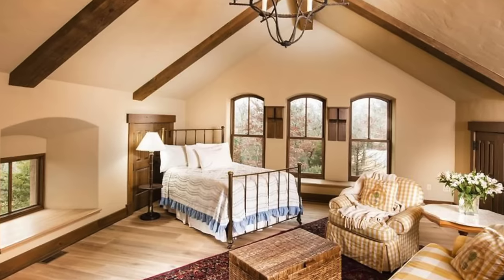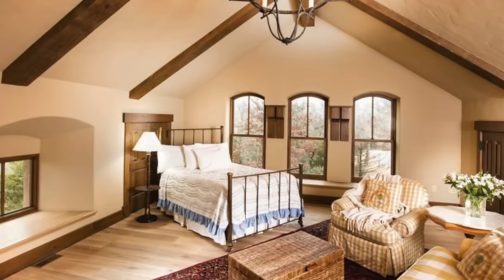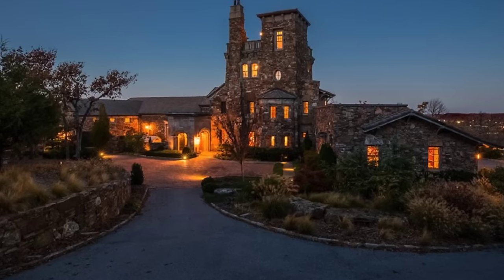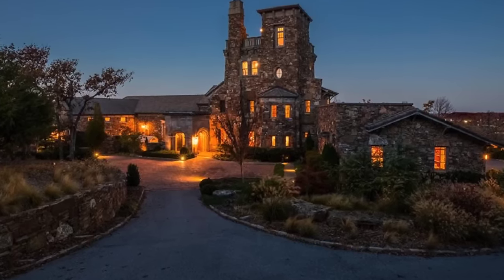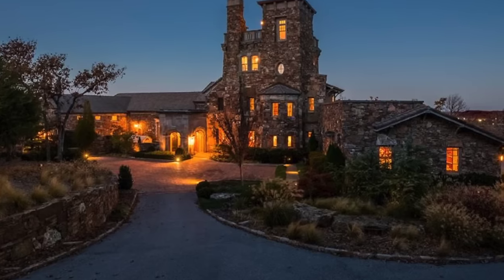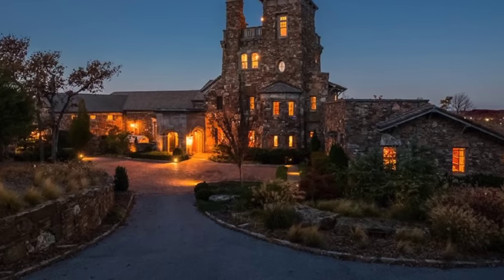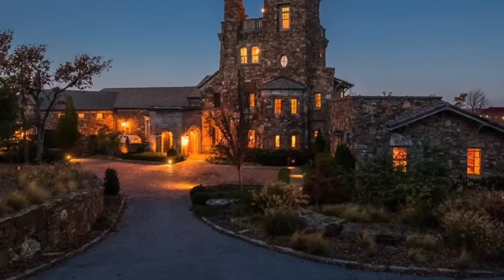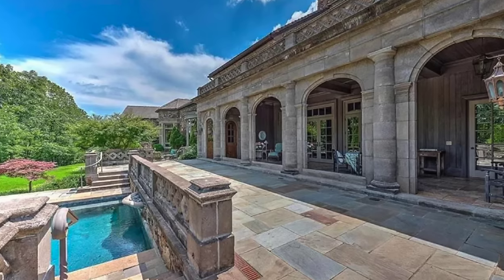Among the home's finest spaces are the 2,200 square foot great room that's perfect for entertaining, and the stunning Cherry Library, which would be the ultimate place to lose yourself in a good book. The master suite dazzles with a vaulted beamed ceiling and Grecian-inspired columns. The home's fourth floor even benefits from a 70-foot observation deck, providing uninterrupted views across the Ozarks.